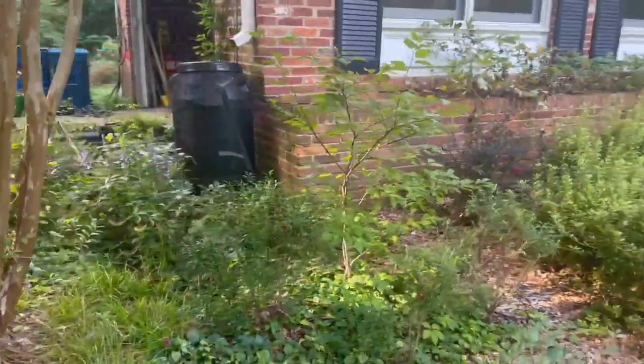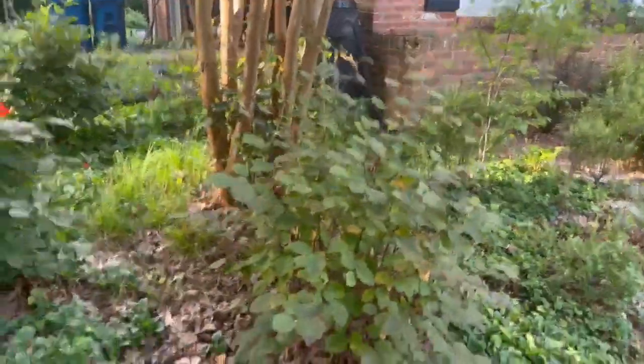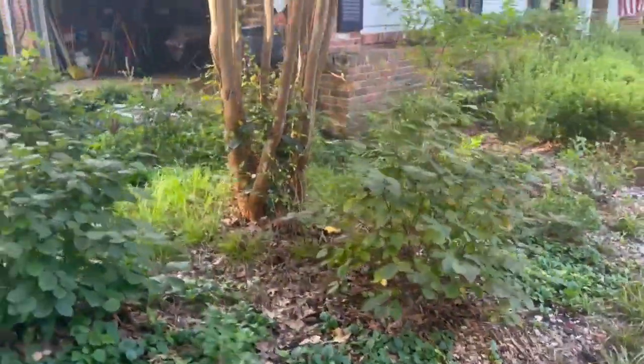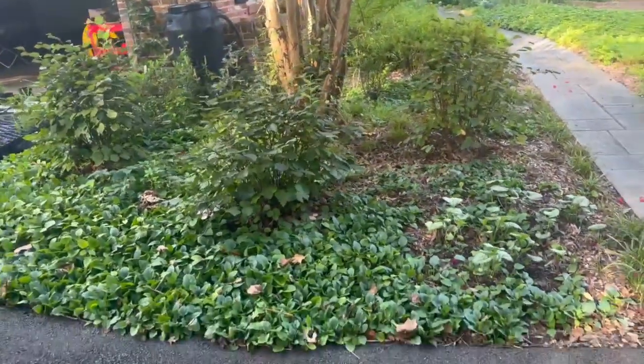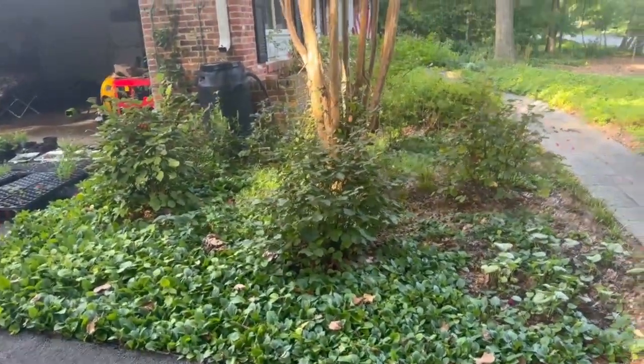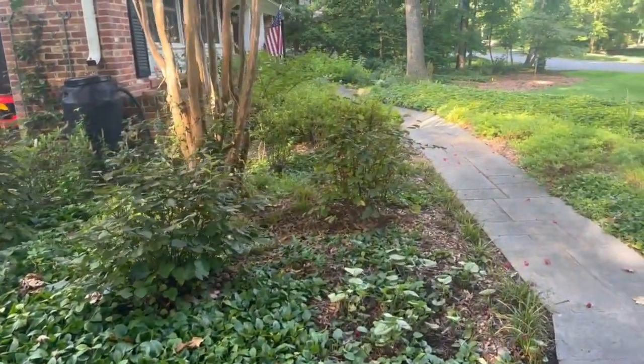This area is really shaping up and I'm just loving how it is turning out. I may actually remove the rain barrel because I'm not using it like I should. If I do that, I'm thinking about smooth hydrangea for that area — but we shall see.